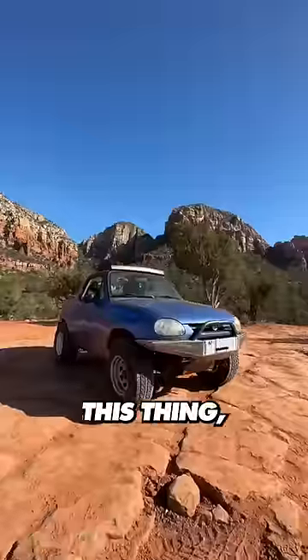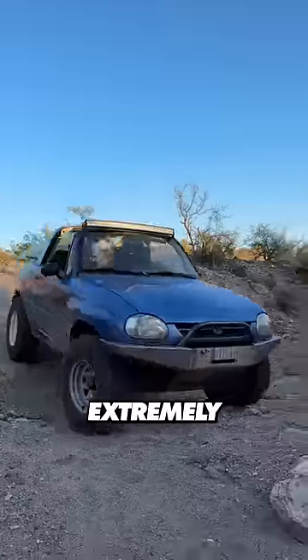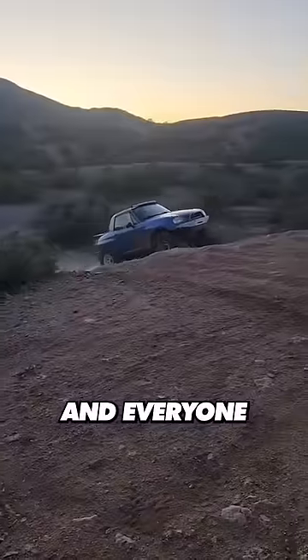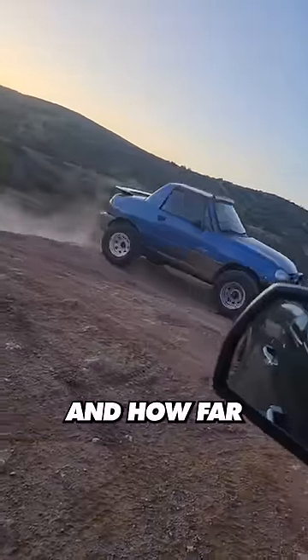They have an option to powder coat this thing, but I went with bare because I have plans to get a chrome plate. As I drive this thing around and conquer all sorts of new terrain, I'm feeling extremely grateful for this trip and everyone who made it possible. I couldn't be prouder of how far the car has come and how far I've come.